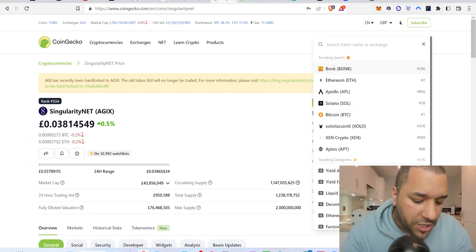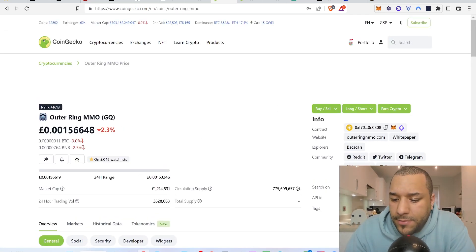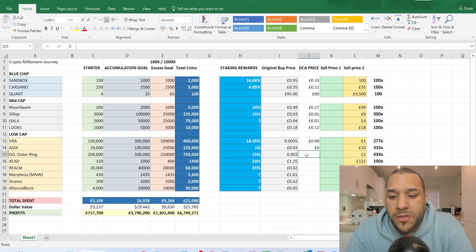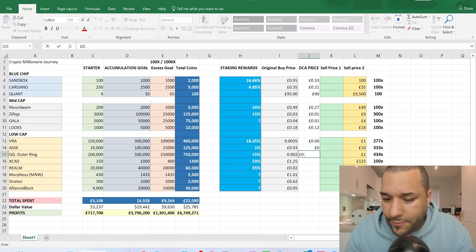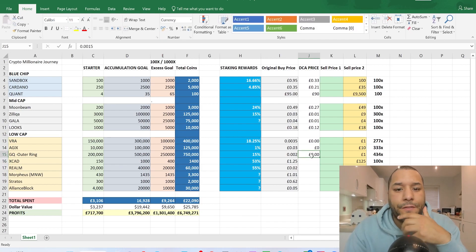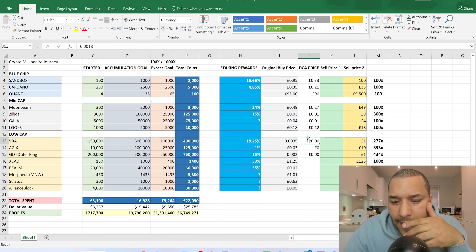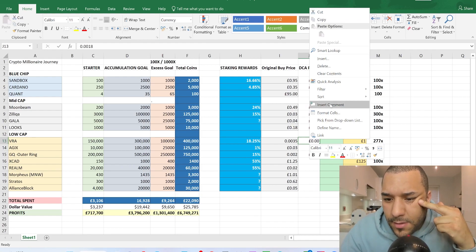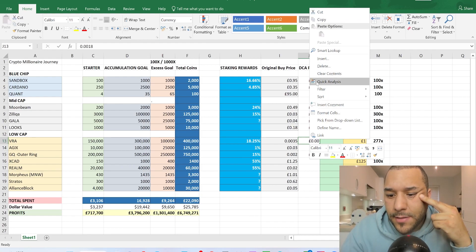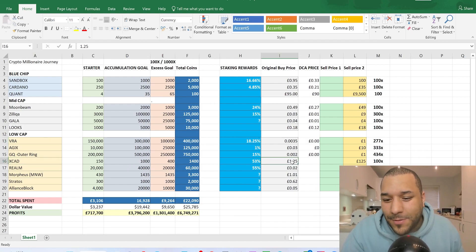Outer Ring (GQ) — I was telling you to buy at 0.002. It's now sitting at about 0.0015, so you're a bit lower in price, which is good for dollar cost averaging. I'm entering 0.0015 for Outer Ring. I'll sort out the cell formatting so the prices display properly in the next update.